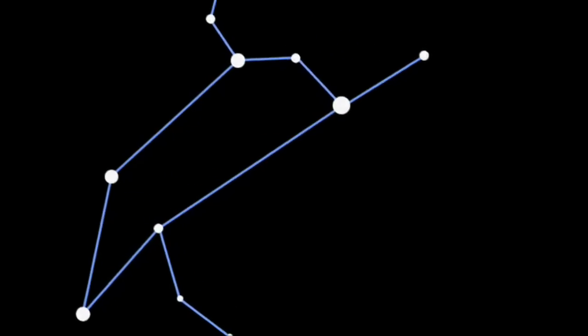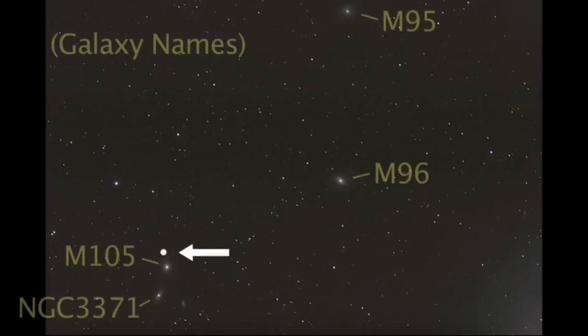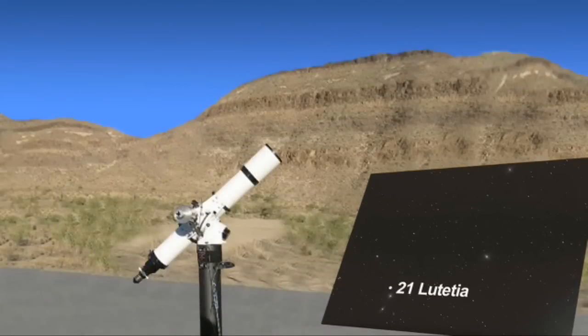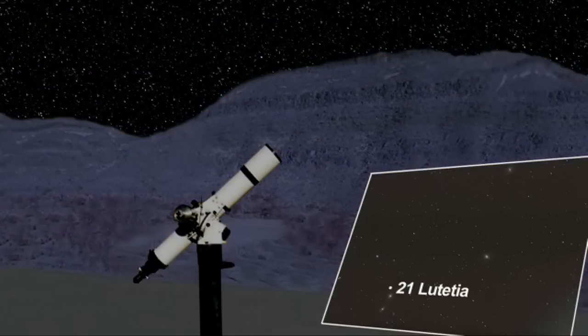Near the middle of the constellation Leo is the challenging-to-see and faint main-belt asteroid 21 Lutetia. You'll need a good star chart and a medium-to-large telescope, plus dark skies to glimpse this small, 12-magnitude asteroid.